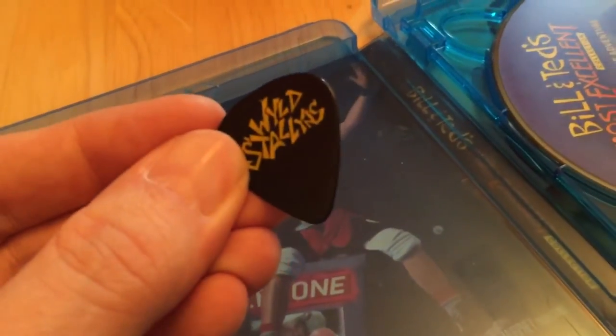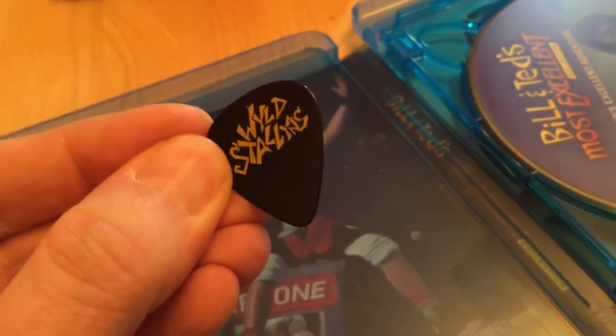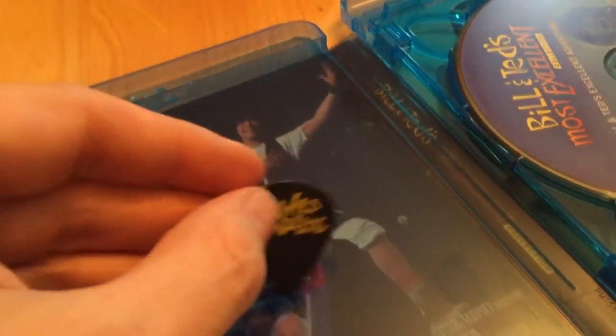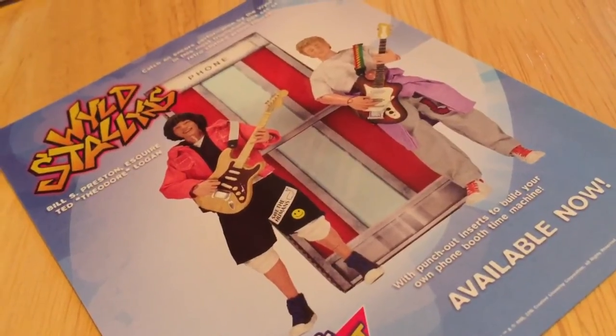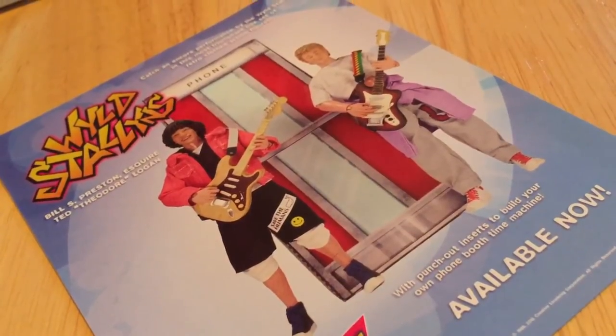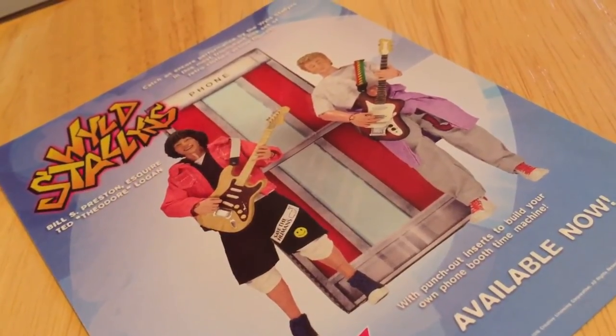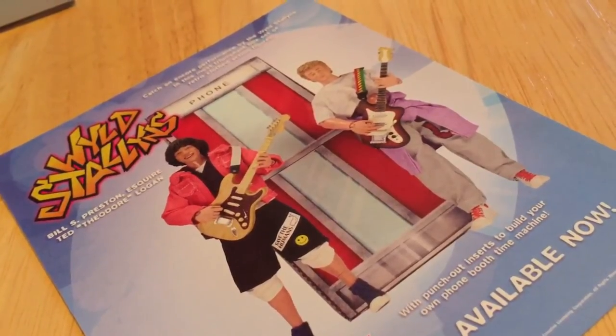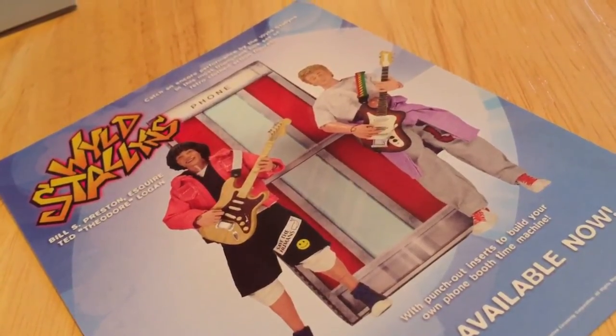This comes with its own Wild Stallions guitar pick — very, very cool. Also inside the box is this ad for a ridiculously cool Bill S. Preston Esquire and Ted Theodore Logan action figure set with phone booth. I want this.